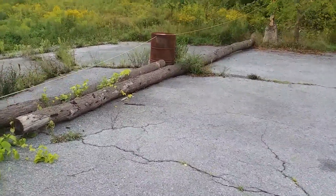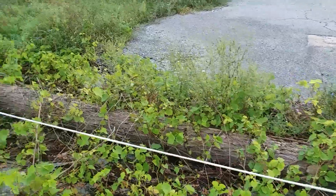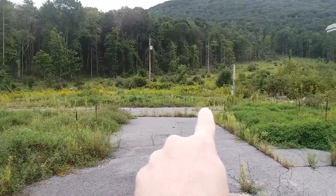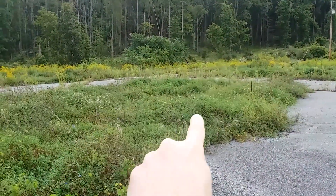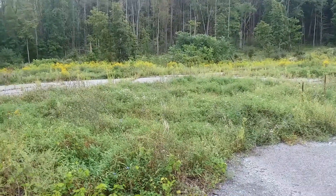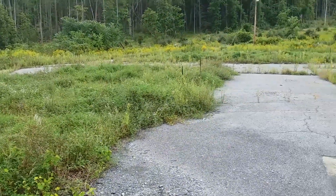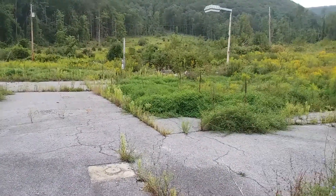They got this tree cut down and purposely set here. The service station was right through here, and then you had the pumps right here. I did stop at this station a couple of times — probably about 15 years ago. Nothing left though.